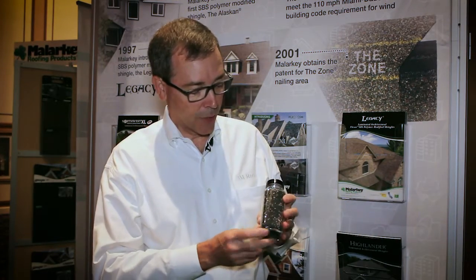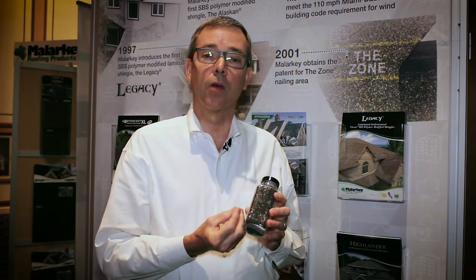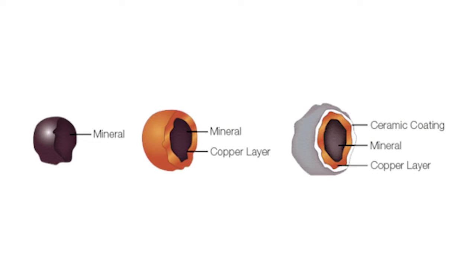Let's talk a little bit about the copper granules themselves. These were developed by our scientists in our labs, and it actually starts with the base mineral that we use for all the colored granules. We start by putting a coating of copper or cuprous oxide around it first, and then we put a patented seal coat around it that allows the copper to slowly leach out of the granules over time. That's really the mechanism that makes this work.